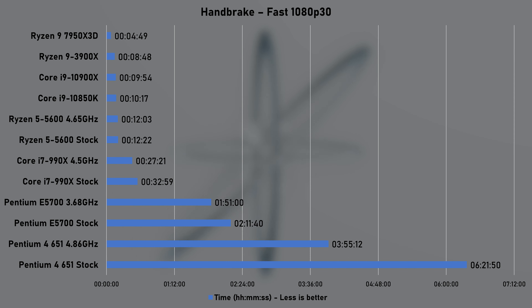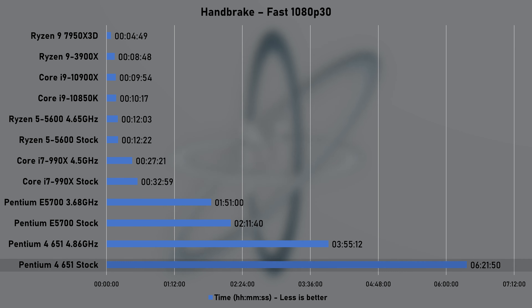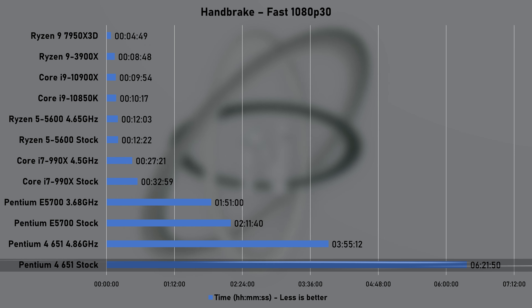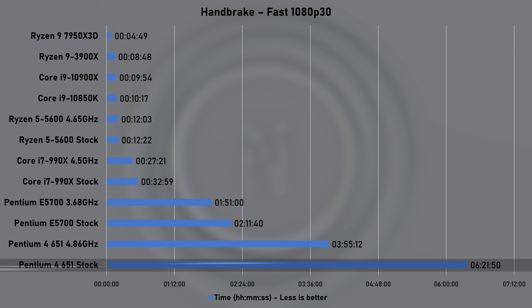The last test was Handbrake — more specifically, processing a 10GB video file using the Fast 1080p 30 preset. This was a first for me; I never had to wait until the next day to see the result. It only took 6 hours and 21 minutes, and I hope this gives you an idea of how slow this processor is before we move on to game benchmarking.